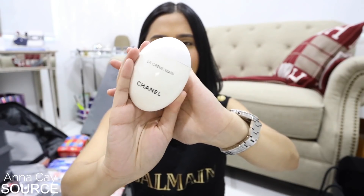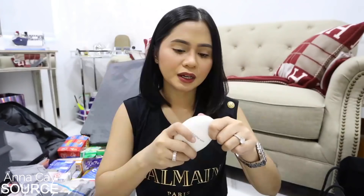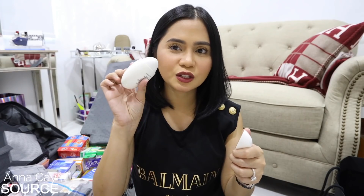Lastly from Chanel, we have this hand cream — this is the La Crème Main. Mukha siyang sabon na ganyan, pero ang cute ng idea nito. Kasi pag in-open mo siya ng ganyan, tapos isi-squeeze mo lang, lalabas na yung hand cream. Squeezable siya, mga sis — nakikita nyo ba? Nasi-squeeze siya ng ganyan. Tapos yun na yun — hand cream.